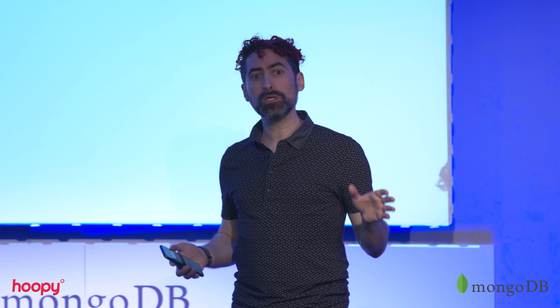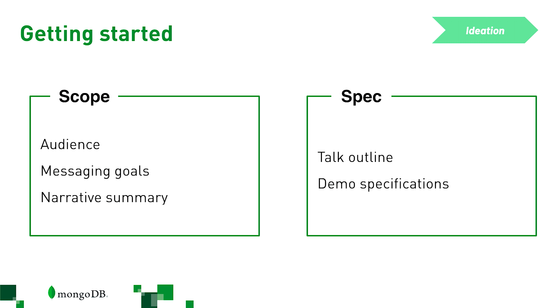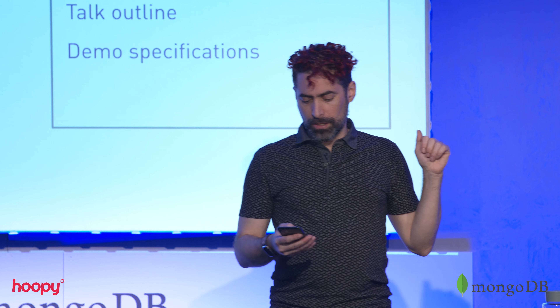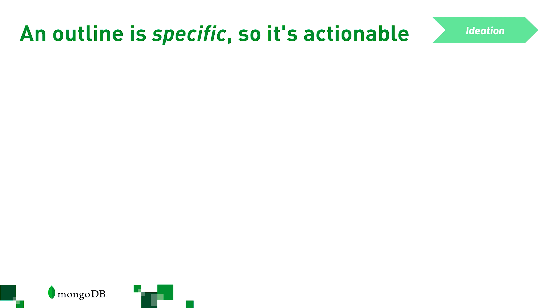When you're done with the storytelling work — you've identified your audience, you've got your message — you need to commit that to artifacts of alignment, because a lot of people will be working on this and they have to be marching in the same direction. The first artifact is what I think of as a scope document for the keynote. Once that's done, you turn it into a spec document — a special outline that contains specs for demos. Once you have these specs done, you can start moving on. But one thing about outlines: a lot of people have to work off the same artifacts, so an outline needs to be really specific.